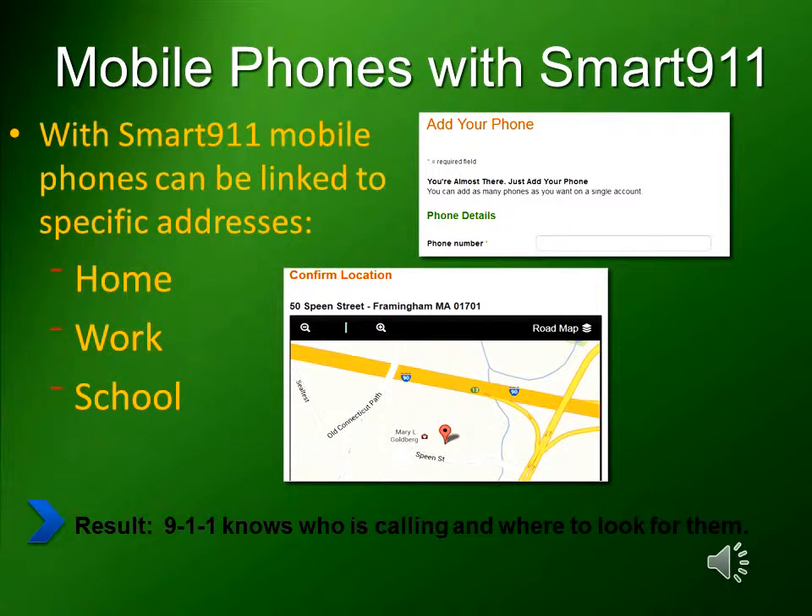With Smart 9-1-1, mobile phones can be linked to specific addresses such as home, work, or school. This means responders will know where to look first when you call 9-1-1.